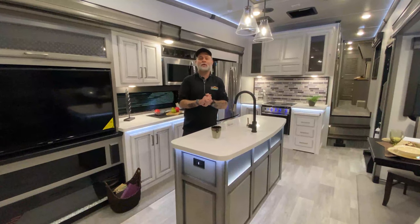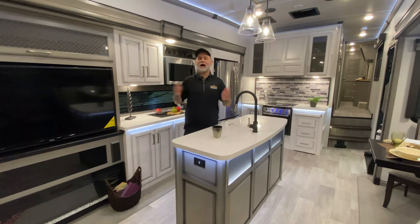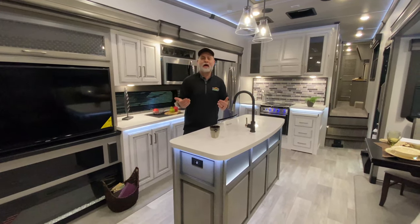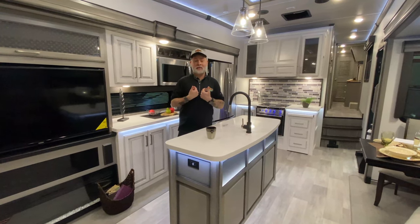Good morning, everyone. Welcome to another Tip Tuesday. As usual, I have no idea how many tips I'm going to do. I'm just going to roll through these. These are going to be top mistakes that people make, including mistakes I've made.